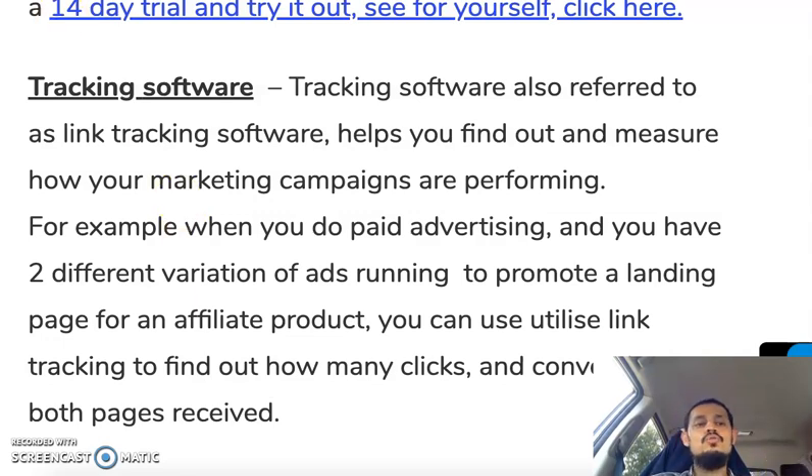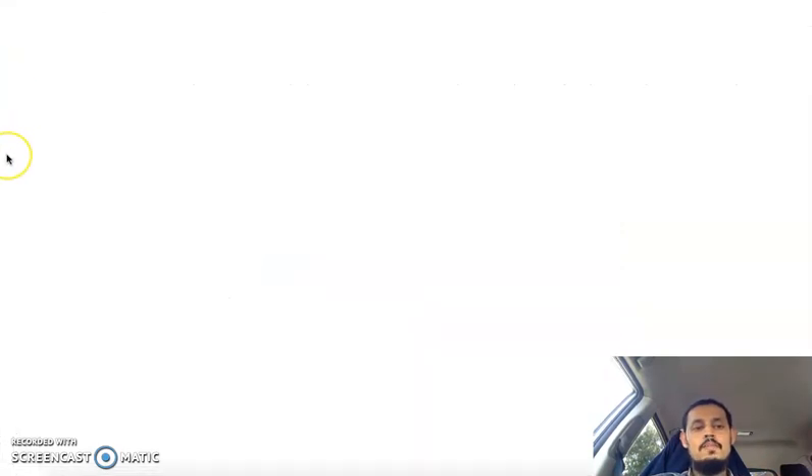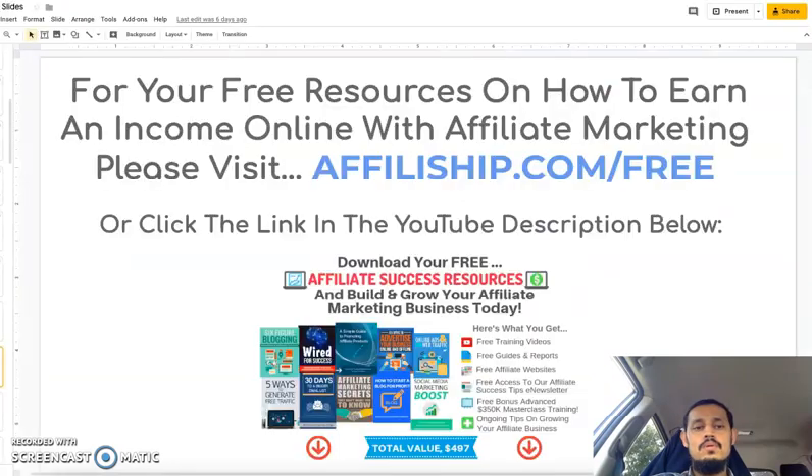That's the end of Part 1. Thanks for watching — if you liked this video please comment, hit like, and subscribe. Part 2 is coming right up — look out for it on this page, and I'll put a link in the description. If you'd like some free affiliate resources, visit affiliateship.com/free. Watch out for Part 2 — I'm going to record that right now and get it up online. See you soon!